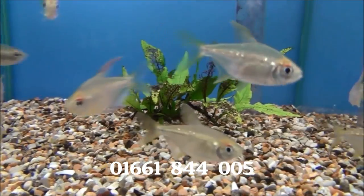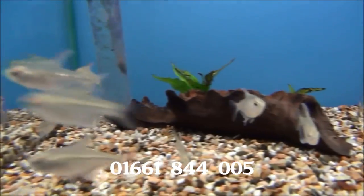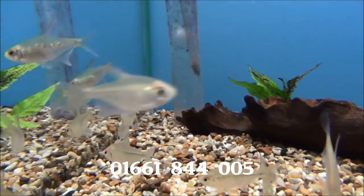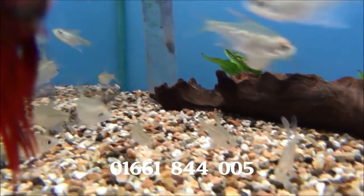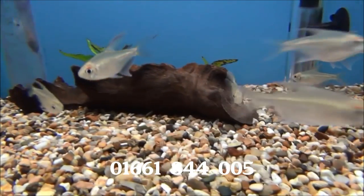Got some quite large diamond tetras. Strangely, they're one we can't get in very often either, but we've got plenty of them this week. They're just starting to get those reflective scales on the sides.